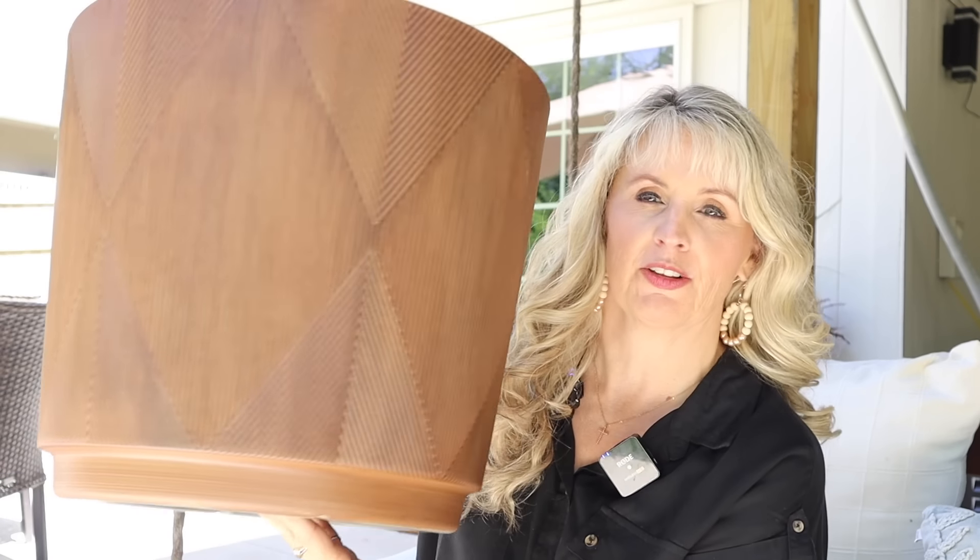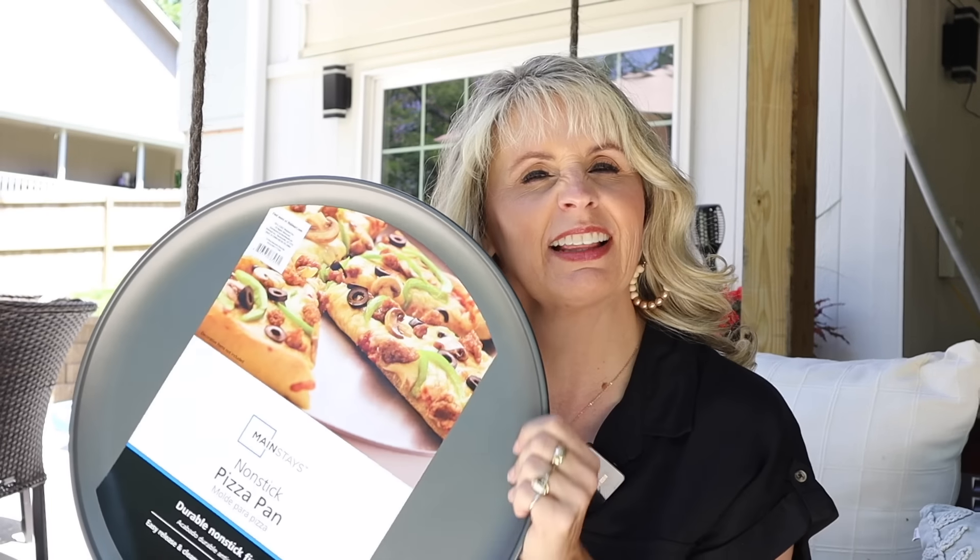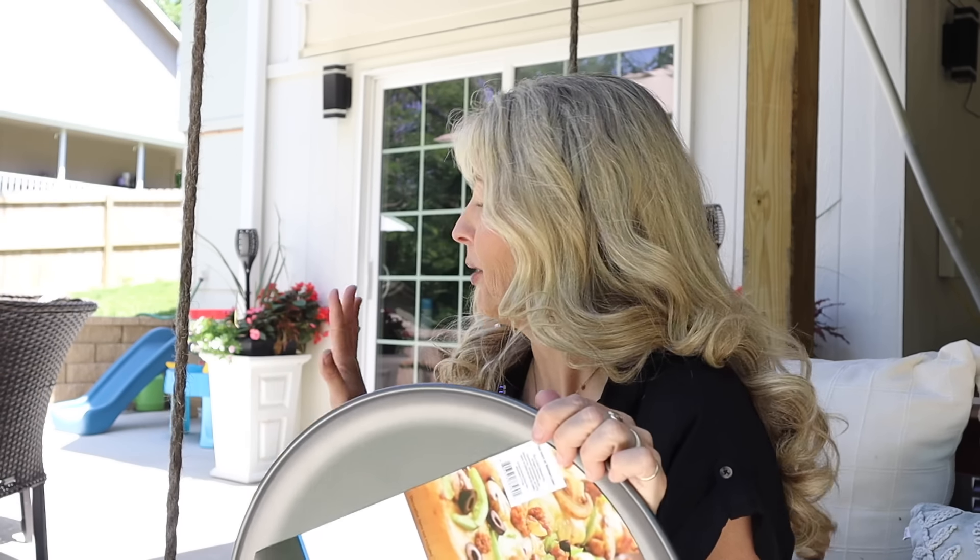Okay, first up we're going to do a fun little DIY with my Walmart finds. I found this beautiful planter but instead of using it as a planter, I'm going to use it as a side table next to my daybed — I never have anywhere to put stuff when I'm sitting out here. I bought a pizza pan that fits on top perfectly, but I don't love the color with the brown, so I got some black spray paint, and we're going to spray it black. It'll be the perfect size and height and also have a little hidden storage inside.